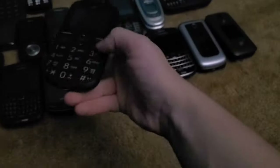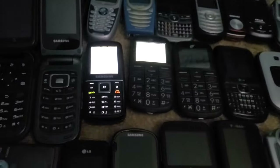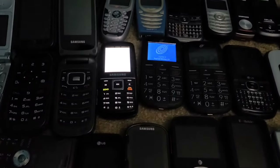Next is this Alcatel Big Easy — I actually have two of them, but the other one has a number on the back so I'm not going to show that.